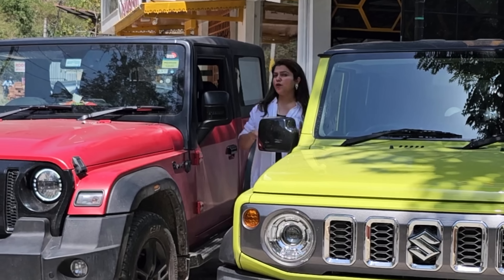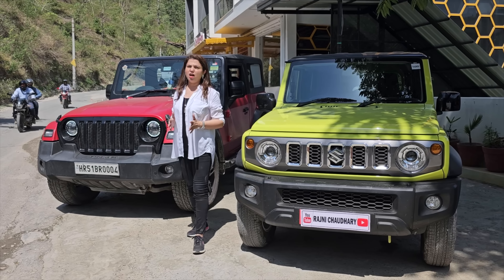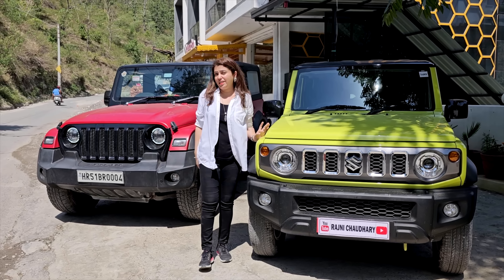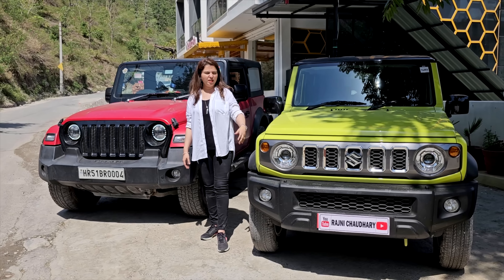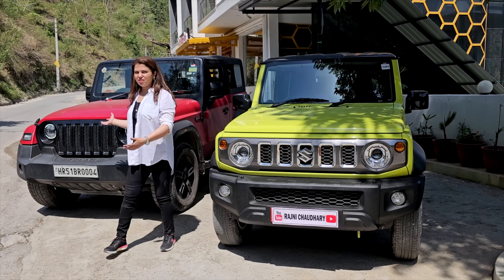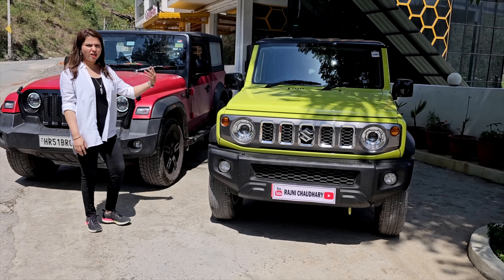We will talk about the price. The Mahindra Thar — taking the 4x4 petrol — is about 13,80,000 to approximately 16,90,000. The official rate for the Jimny has not been announced, but it seems it should go to around 16,00,000 for the top variant and possibly exceed it. In terms of price, both cars are going to be close to each other.